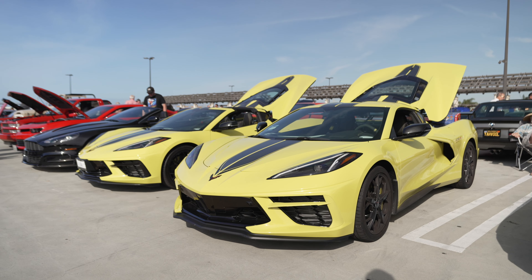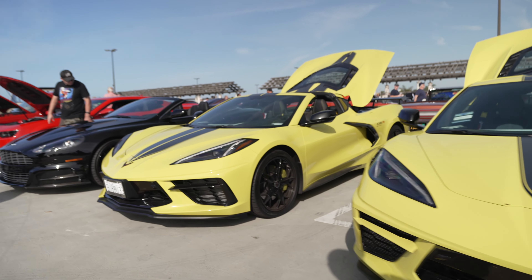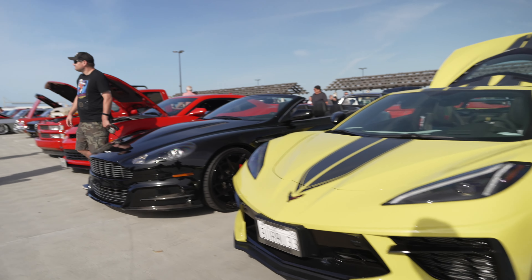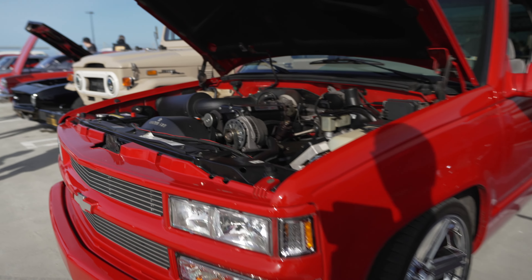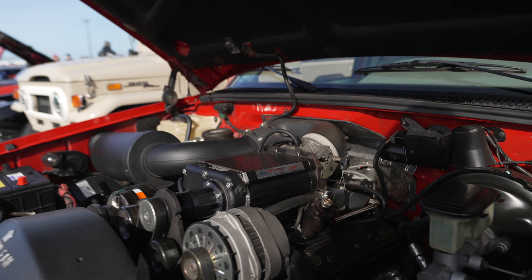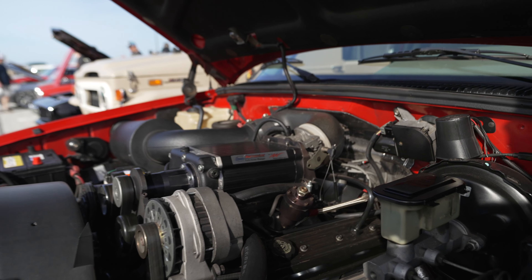A pair of matching Corvettes — nice. And here's a Chevy truck with a supercharged motor. So this will show you the difference between a supercharger and a turbocharger.